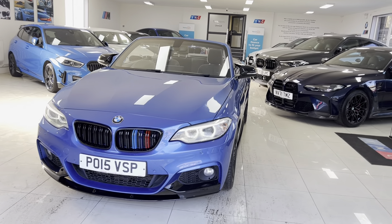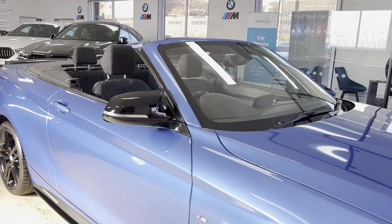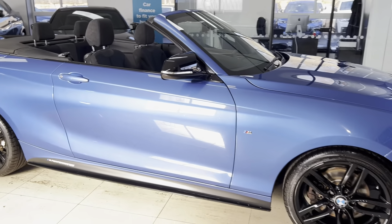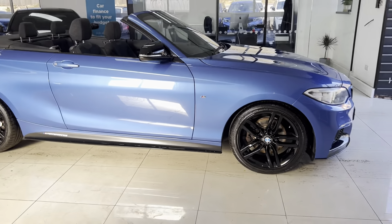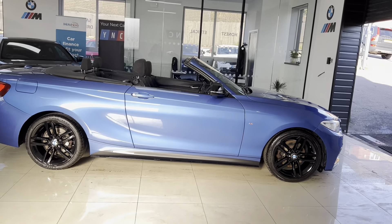Hi, welcome everyone to the walk-around video here at Your Next Car — the 2015 220d M Sport Convertible. The car is presented in Estorial Blue and features the Y&C body enhancement kit alongside some nice features and options. The car is shown as you'll purchase it, so if you'd like to know more, use the links available down below in the description box.